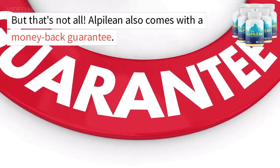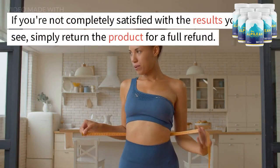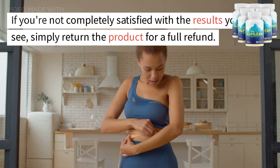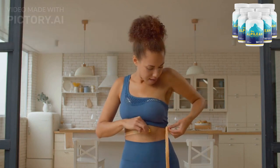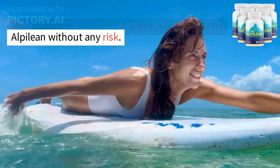But that's not all. Alpalyan also comes with a money-back guarantee. If you're not completely satisfied with the results you see, simply return the product for a full refund. This guarantee gives you the peace of mind to try Alpalyan without any risk.